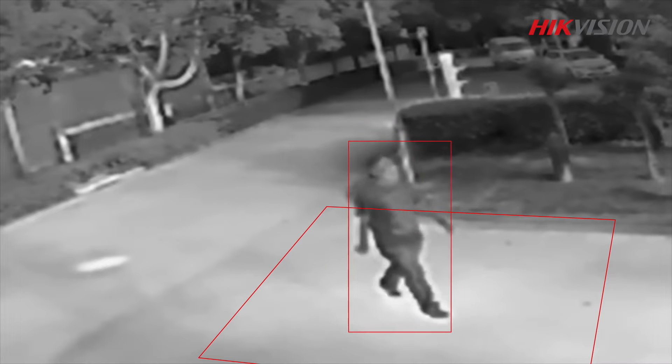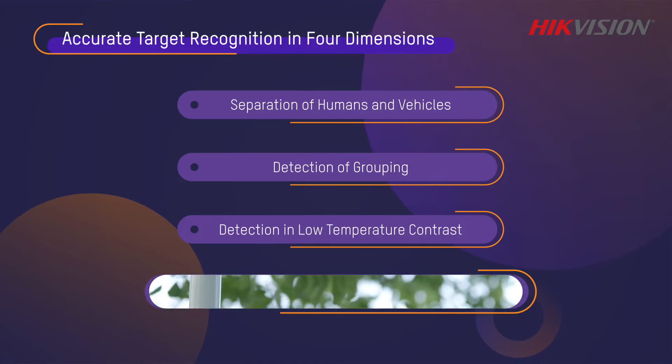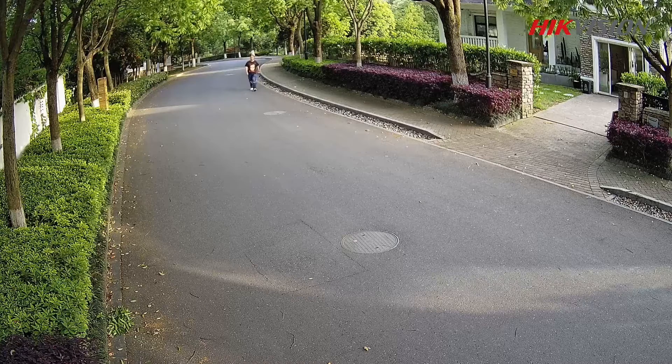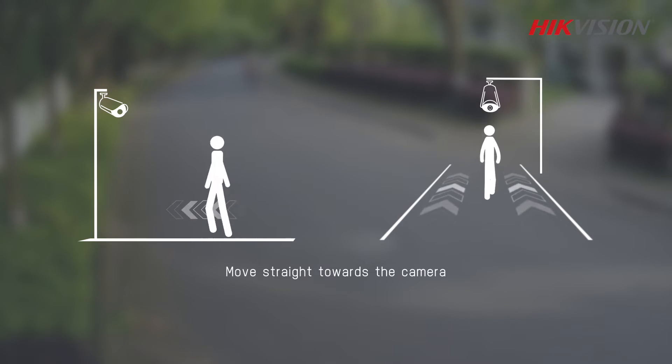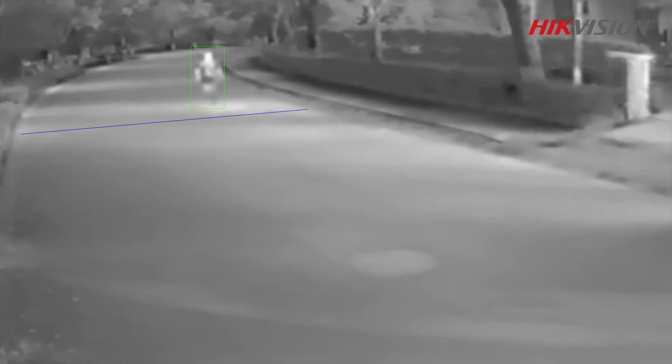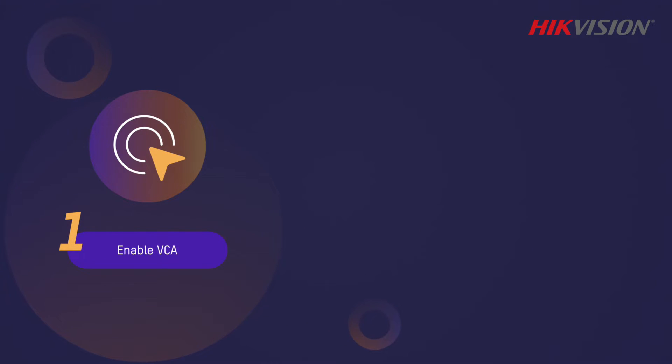Even if targets move straight towards the camera with comparatively small perceivable displacements, Heat Pro thermal cameras still won't miss any of them. To have the professional protection of Heat Pro thermal cameras in place, users only need to take three simple steps.